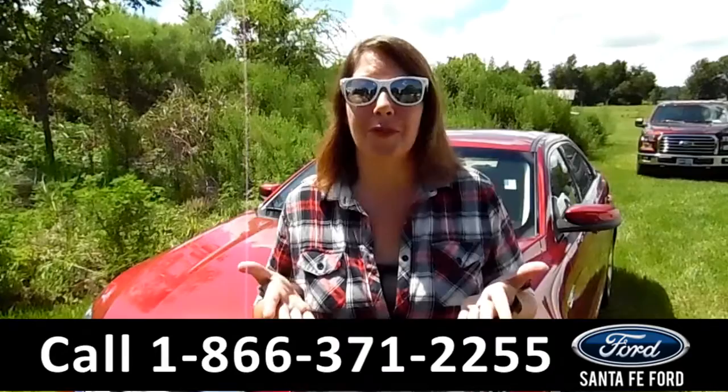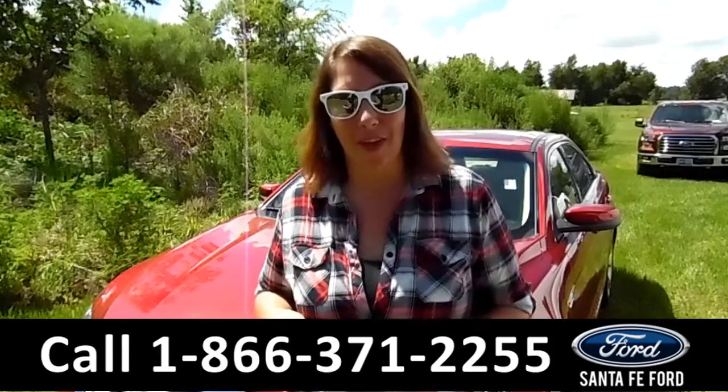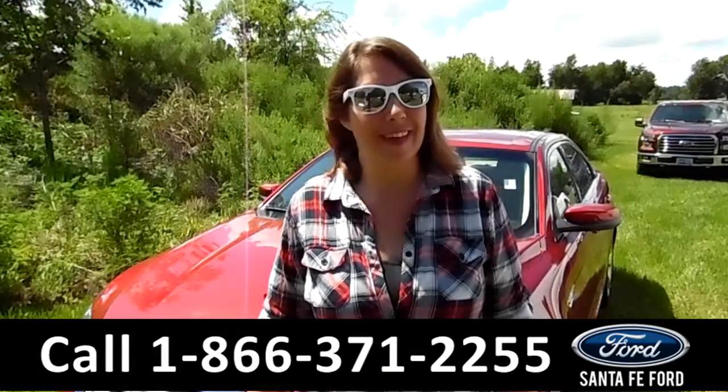Alright, that was our brand new 2016 Ford Taurus. If you have any questions, give us a call at the number below, or you can visit us online at SantafeFord.com. I'm Jen. Thanks for watching.